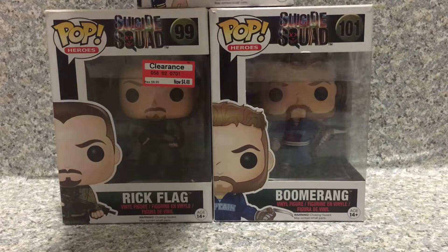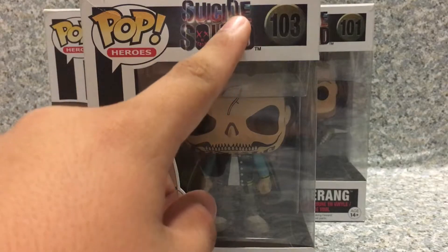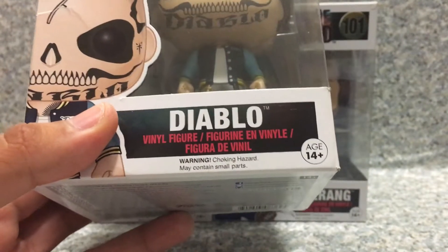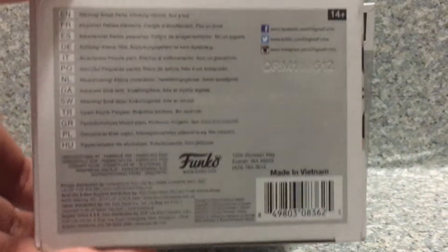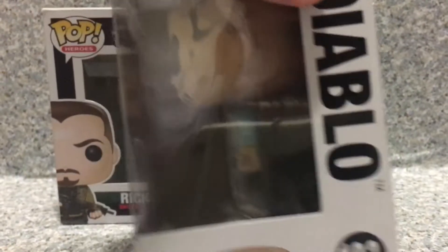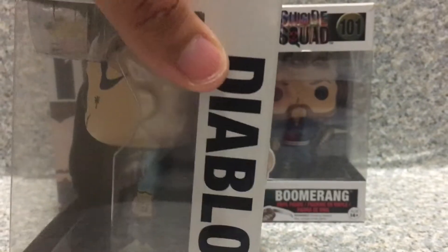Let's look at the packaging for the Pops. You get the Pop Heroes logo right here, Suicide Squad logo right here. Here's the number for the character, the image of the character right here, and the name of the character's final figure. It's recommended for ages 14+. On the bottom, nothing else. And on the top here, we got the image of the characters. On the bottom, we got the image of the character on this side.